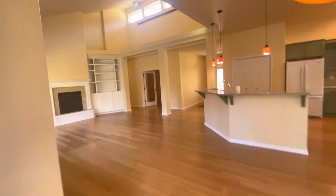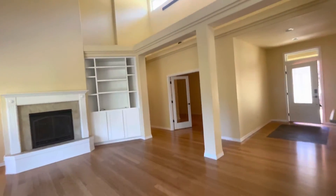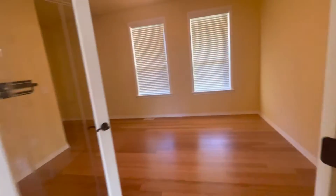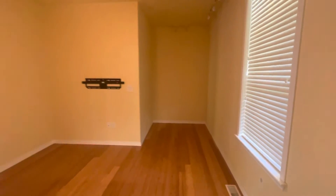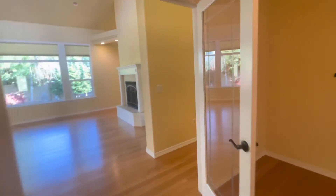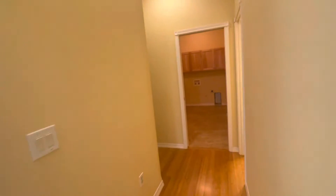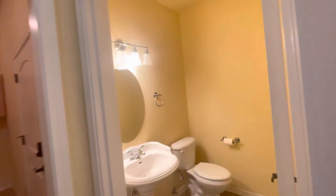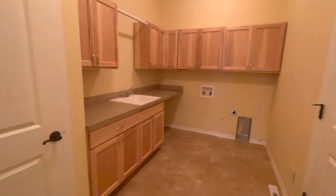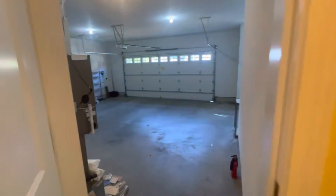As we enter back into the home we'll go ahead and check out our bonus room. We have double doors right here and as we go down our hallway we'll find our second bathroom, our half bath right here to our right. Straight ahead we have the laundry room, and in the laundry room you have access out into your two-car garage.